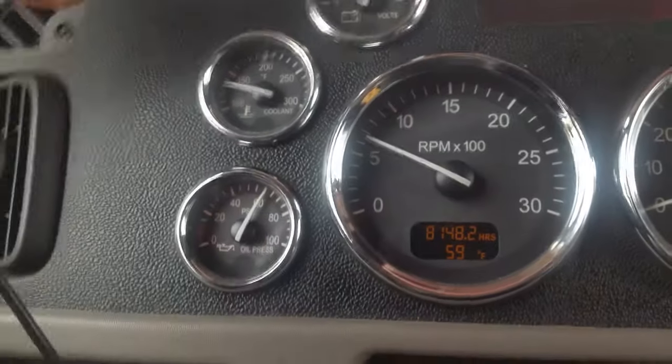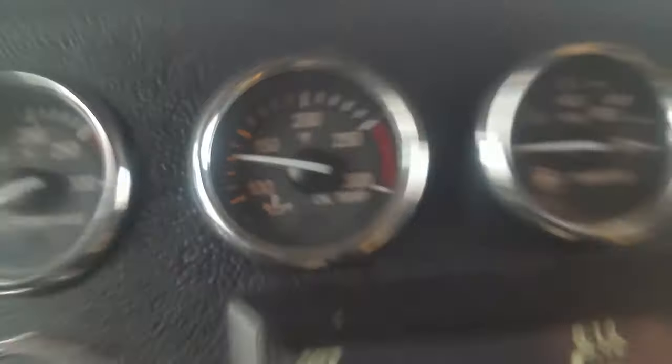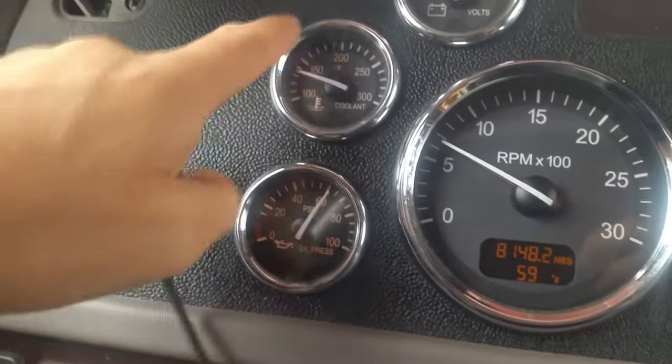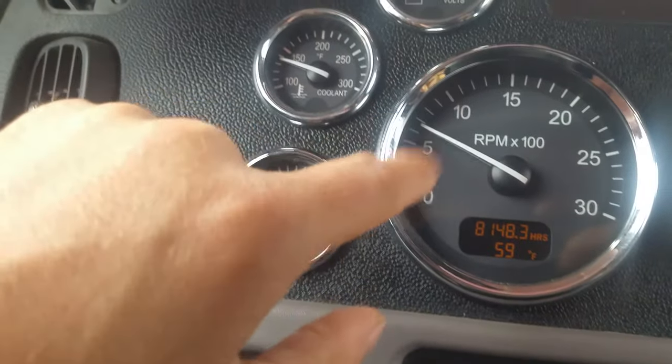As you can see, my engine isn't fully warmed up. Normally it runs around 200 or 180 degrees. Now, your oil pressure is going to go higher when you have more RPM, as you can see.